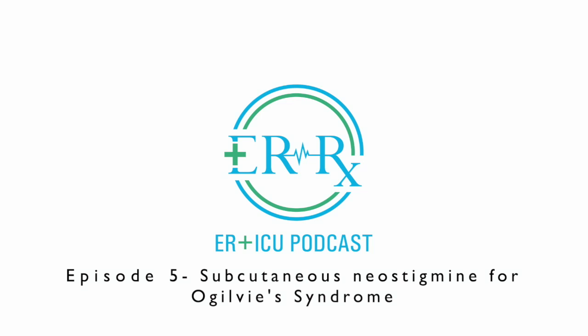Hello, everyone, and welcome to Episode 5 of ERRX. In today's episode, we're going to discuss Ogilvy's syndrome, otherwise known as acute colonic pseudo-obstruction, as well as its treatment with subcutaneous neostigmine. Ogilvy's syndrome is defined as massive colonic dilation with signs and symptoms of colonic obstruction, but without overt mechanical blockage seen on imaging.